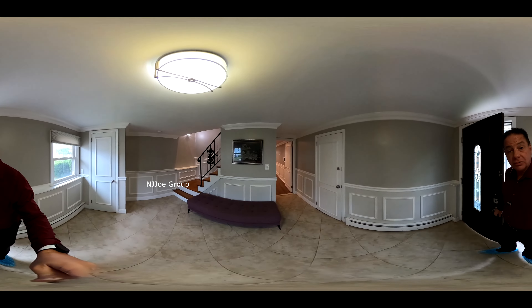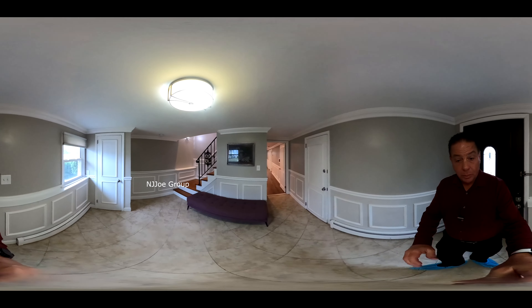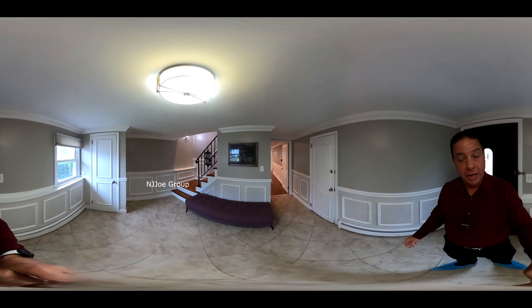Upon entering, we see a nice welcoming entry foyer with coat closet to my left and a garage entrance to the right.